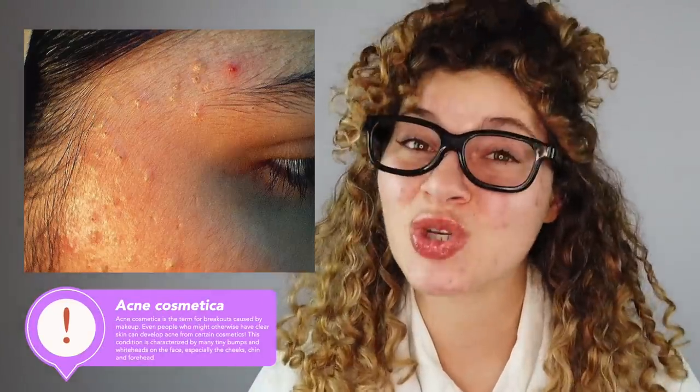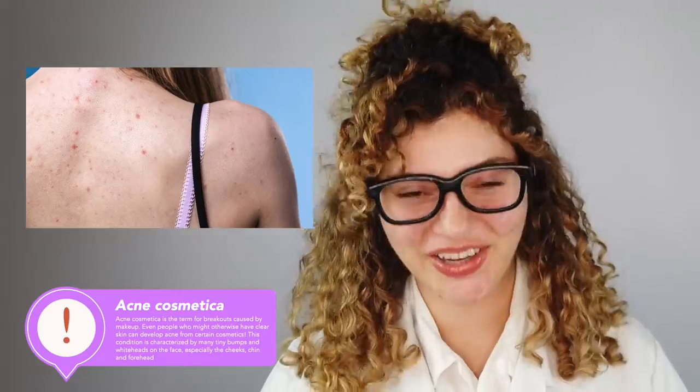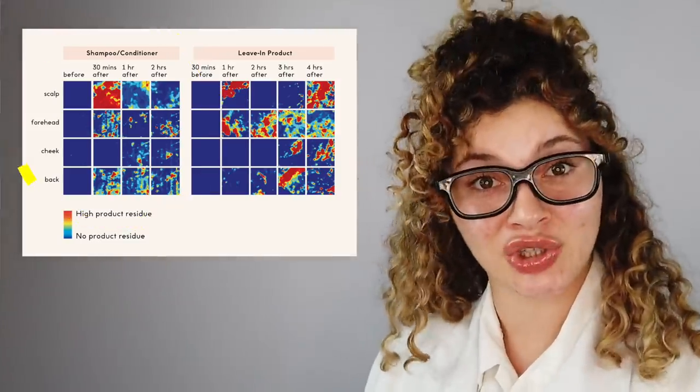We have got a lot to cover today, including getting a little nitty-gritty and scientific about what it means to be comedogenic, why and how our products might be the cause of a little bit of acne. And of course, I'll be sharing lots of solutions — tons of pro tips and tricks. I'm also really excited that I've partnered with Seen.